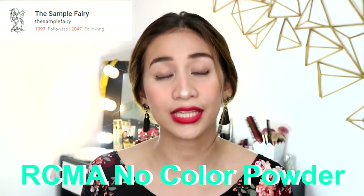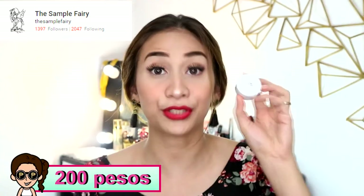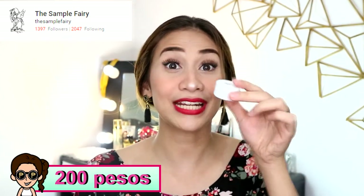The next items I got are from The Sample Fairy. Everything she sells are samples — all measured out in small amounts. I wanted to try the RCMA powder but the full-size version is quite expensive, so I tried a sample first. It's only 10 grams for 200 pesos, but it actually has a good amount inside since you only need a little powder for your face. This is the RCMA No Color Powder Sample.